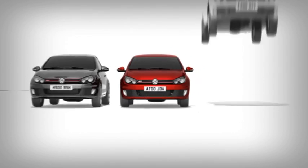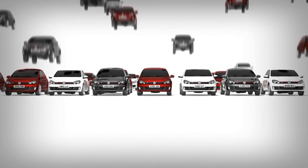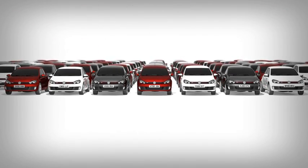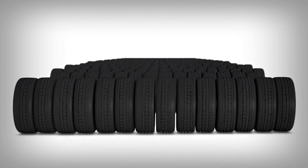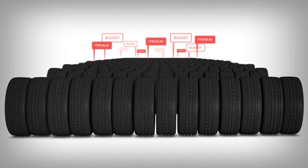The current estimate for the number of cars on the road in the United Kingdom today is around 30 million. If we presume that the majority of those cars have four wheels, that's around 120 million tyres on our roads. Out of those 120 million tyres, how can you tell which is a Pirelli Premium tyre and which is a budget tyre?